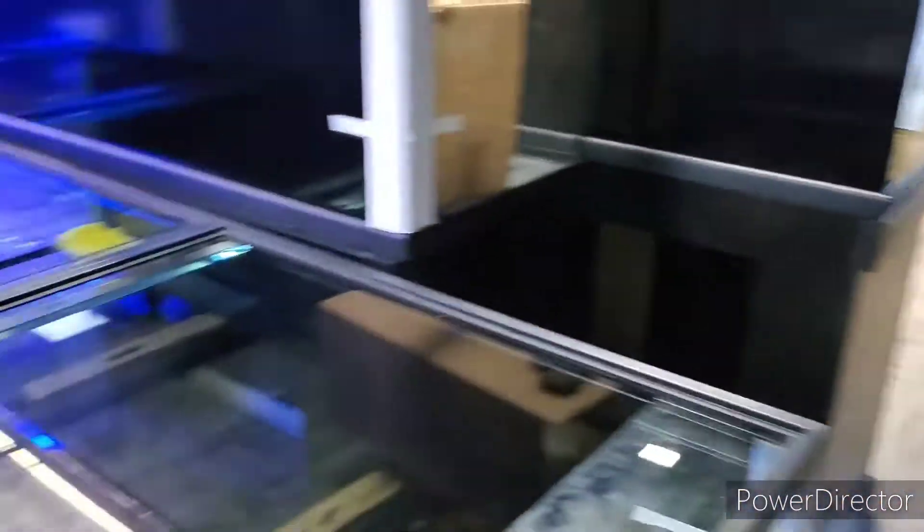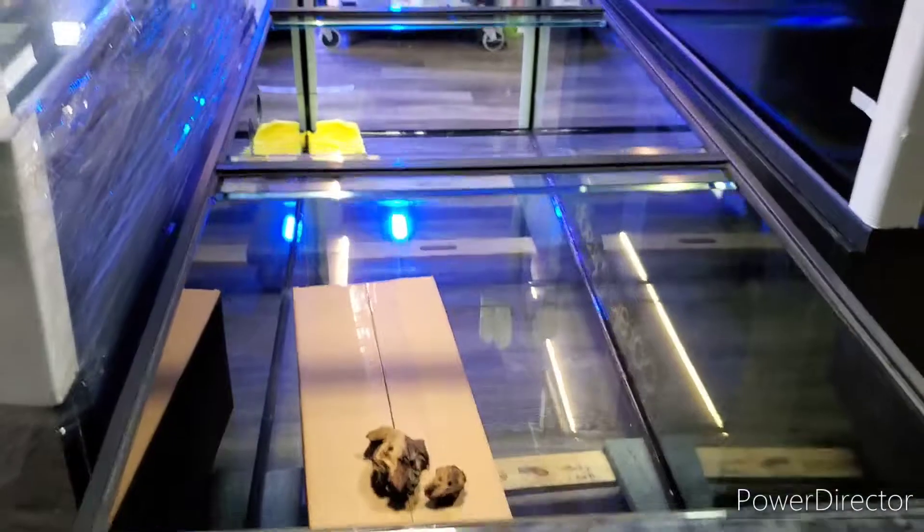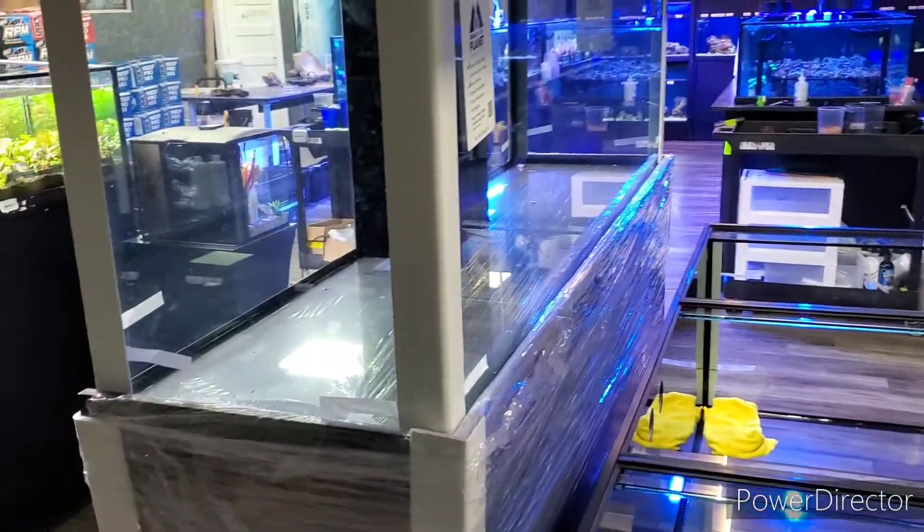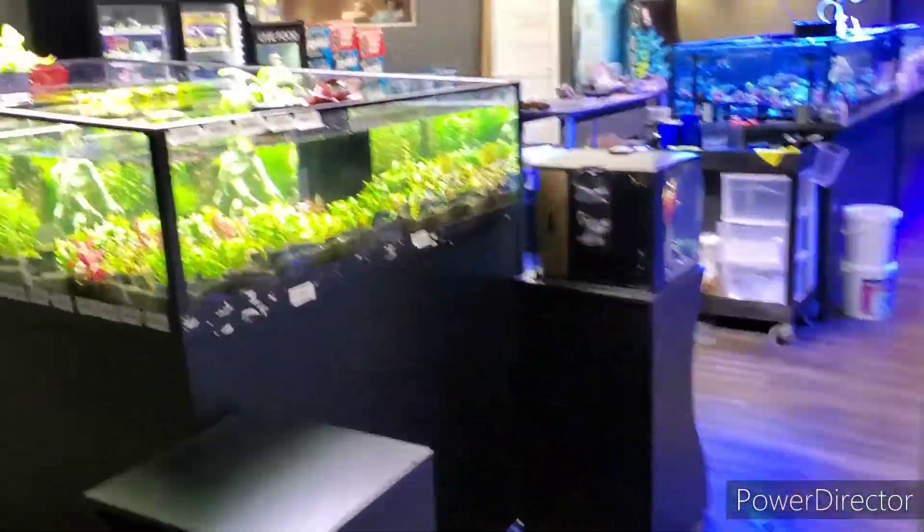Check this out - my dream aquarium. And they've got a nice plant selection too.